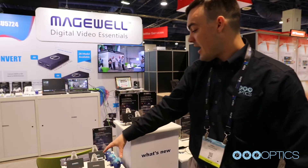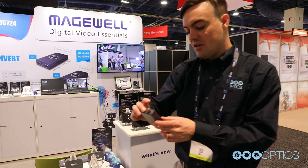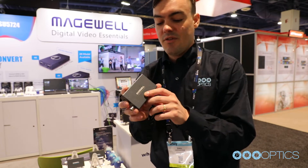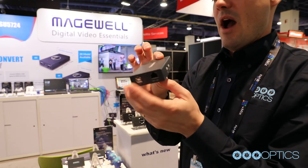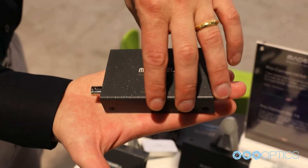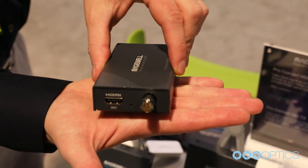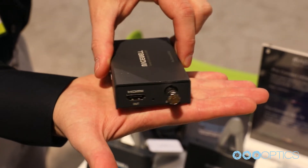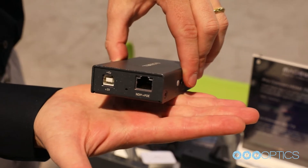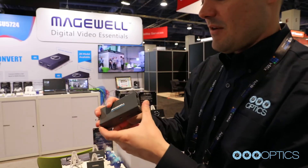On this side over here we've got our decoders. These are just the regular convert, not the pro convert. This one has NDI in with SDI out and HDMI out. So this is a decoder — it allows you to take an NDI stream and connect it to either an HDMI display or an SDI display.